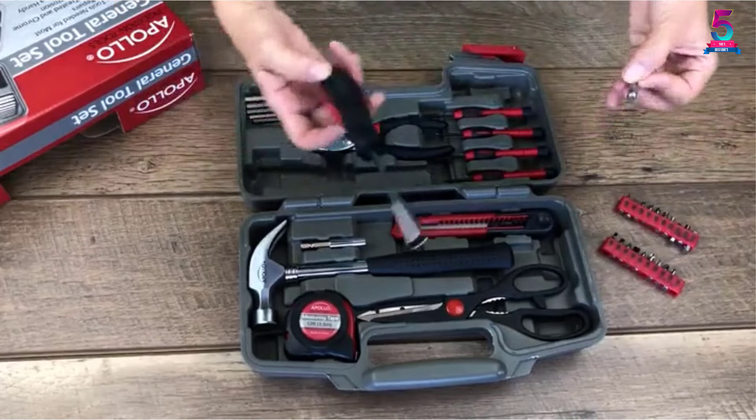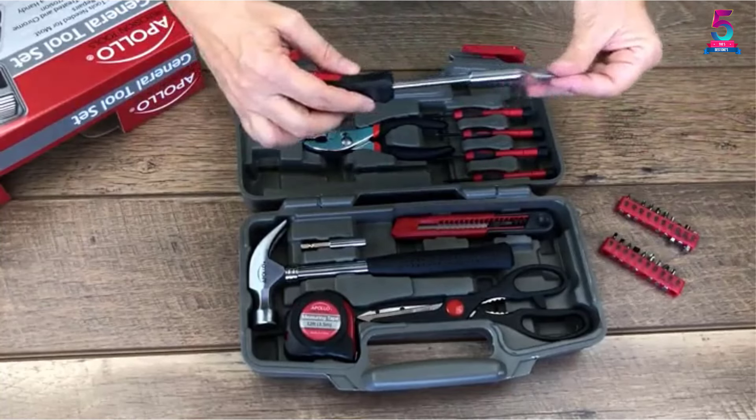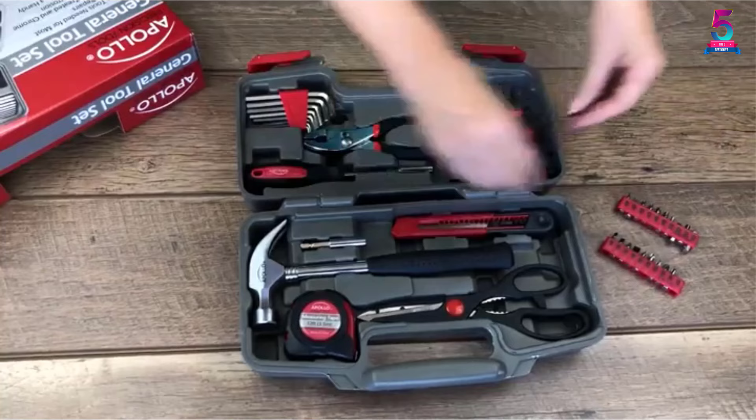All of the tools have sturdy material construction with rust and corrosion resistance. Furthermore, this kit comes with a hammer, wrench, long nose pliers, hooks and nails, precision drivers, and more other tools.